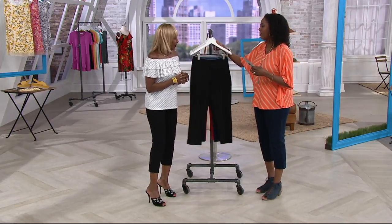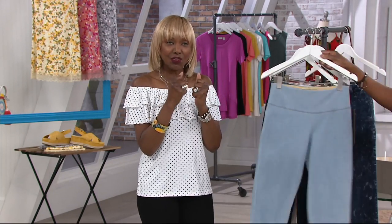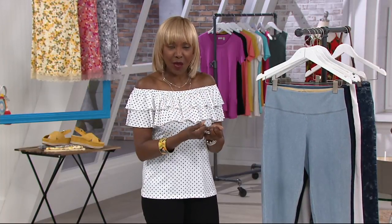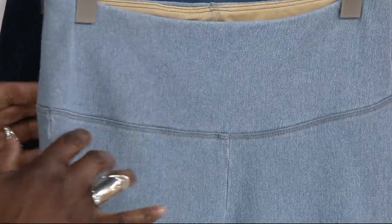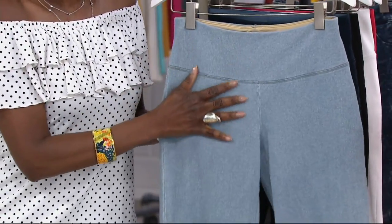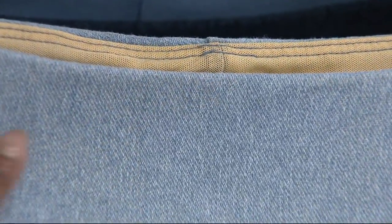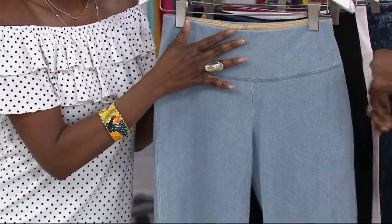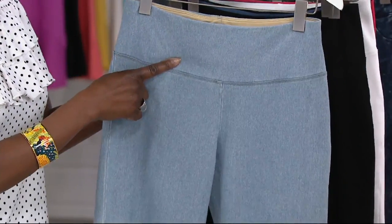Prime Stretch Denim is a true denim but with stretch. It's indigo-dyed fabric constructed in a twill knit construction — that's where you get the denim look but also the great stretchability. They're easy to put on, like wearing a pair of already broken-in jeans. It's true denim, knitted in a twill construction with that great indigo dye.